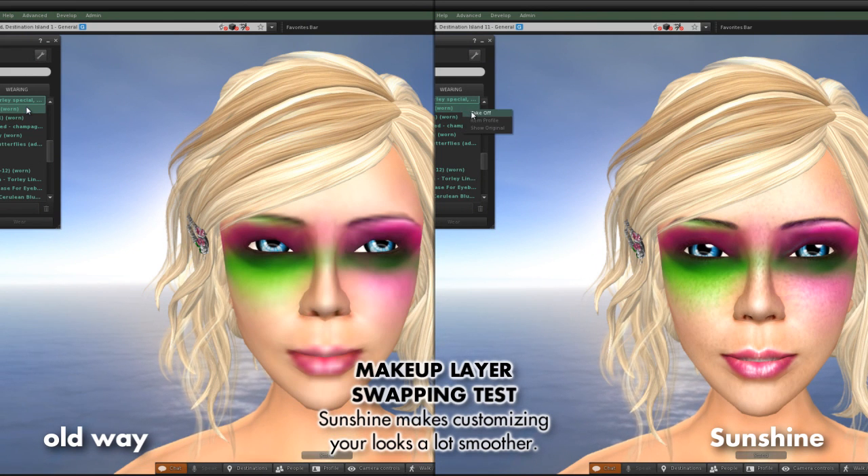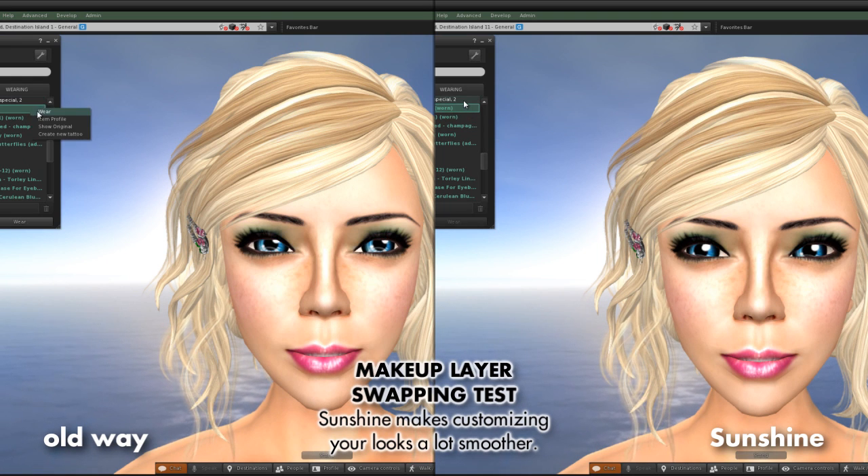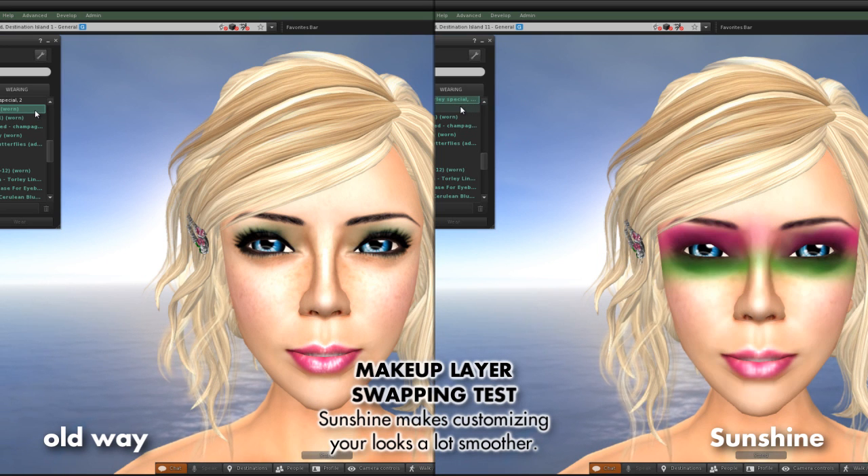What does that mean for you? Faster load times and higher success rates for everyone rezzing in-world. To bask in the Sunshine, you'll need a required viewer update.